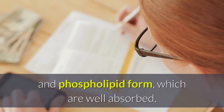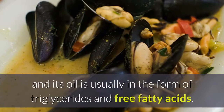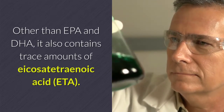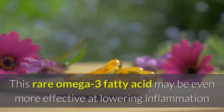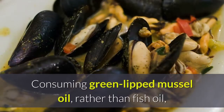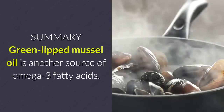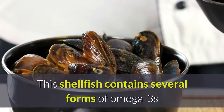The green lipped mussel is native to New Zealand, and its oil is usually in the form of triglycerides and free fatty acids. Other than EPA and DHA, it also contains trace amounts of icosatetraenoic acid (ETA), a rare omega-3 fatty acid that may be even more effective at lowering inflammation than other omega-3s. Consuming green lipped mussel oil rather than fish oil is considered to be environmentally friendly. Summary: Green lipped mussel oil is another source of omega-3 fatty acids and is considered an environmentally friendly choice.